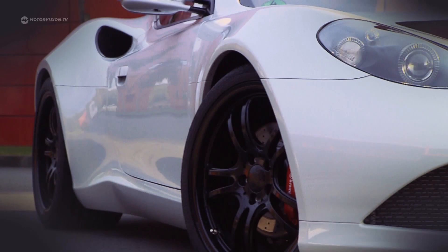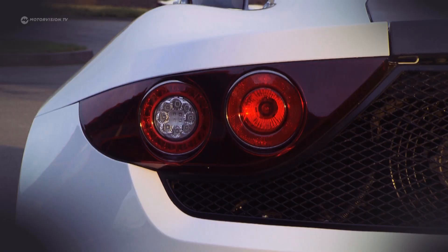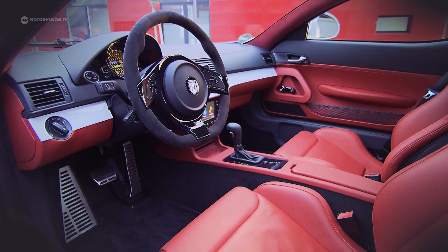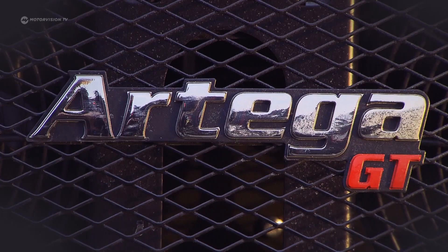The Artega GT is born — only 4 meters long, but 1.88 meters wide. The length of a small car meets the width of a luxury saloon. Visible carbon parts make for a purebred sports car look. The interior is comfortable, from leather to a multimedia unit — a fresh, contemporary approach.